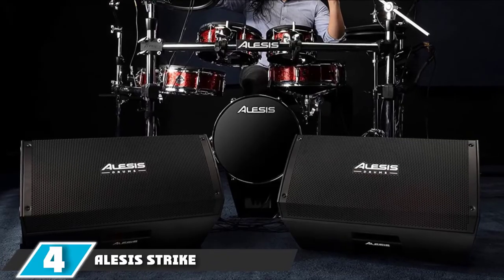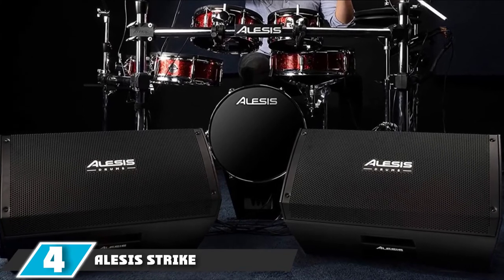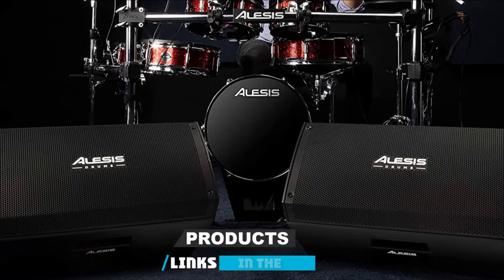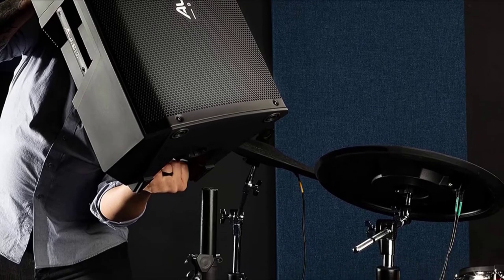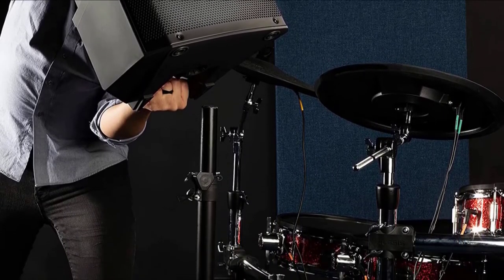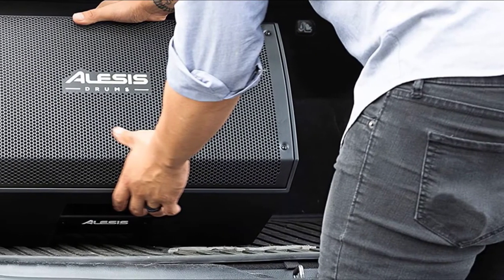Next at number 4, we have the Alesis Strike Amp 12. This is the most powerful amp on our list and also one of the most popular portable amps in the market. Equipped with 2,000-watt bi-amplifiers, a 12-inch woofer, and super durable high-performance transducers, the Alesis Strike Amp 12 can wake your entire neighborhood if you want to. This amp is a clear winner when it comes to power.